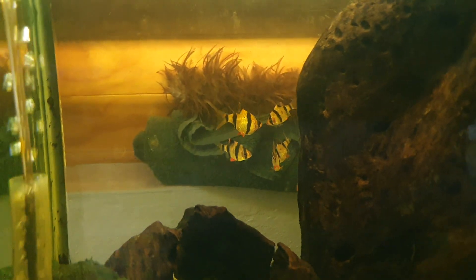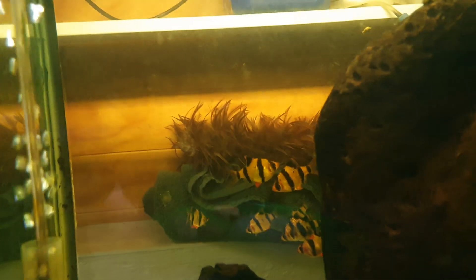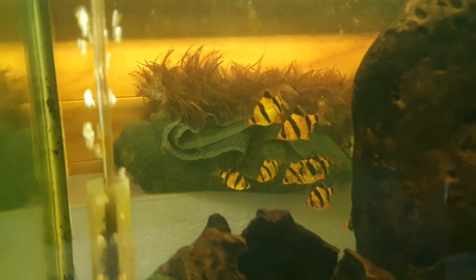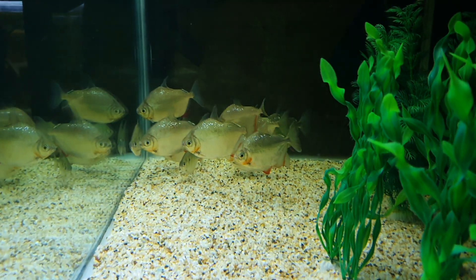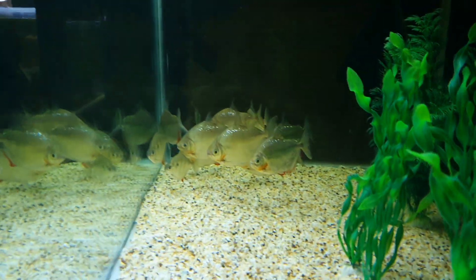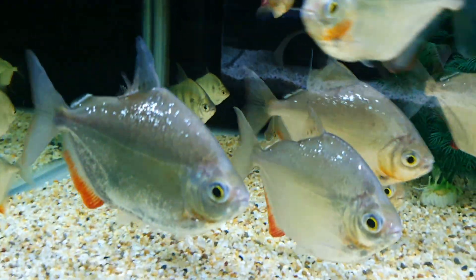Tiger barbs — there are about 14 tiger barbs all hiding behind that piece of driftwood. I might take that piece of wood out actually. Silver dollars! Silver dollars and striped silver dollars — I love these things.